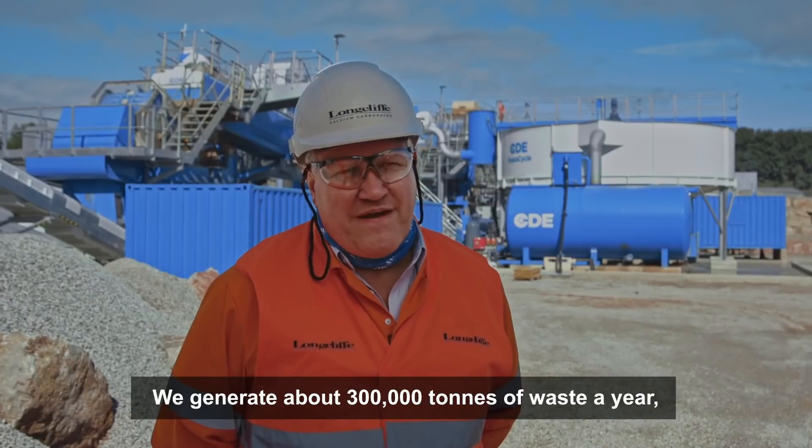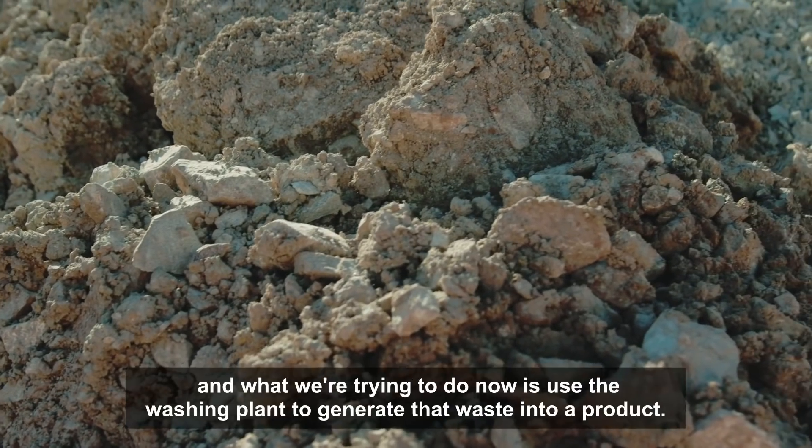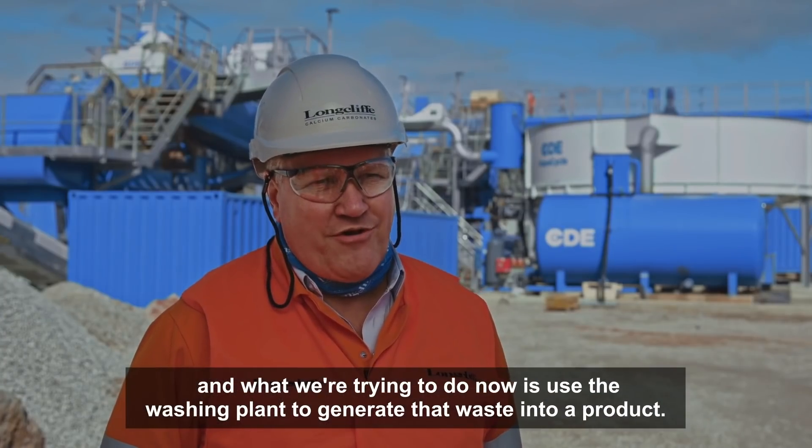We generate about 300,000 tons of waste a year and what we're trying to do now is use the washing plant to generate that waste into a product.